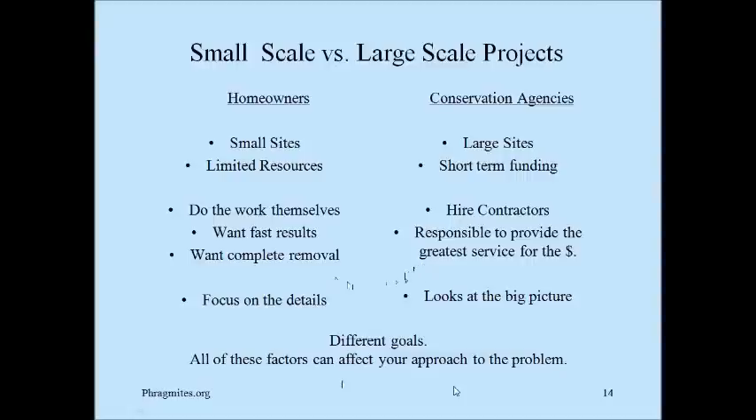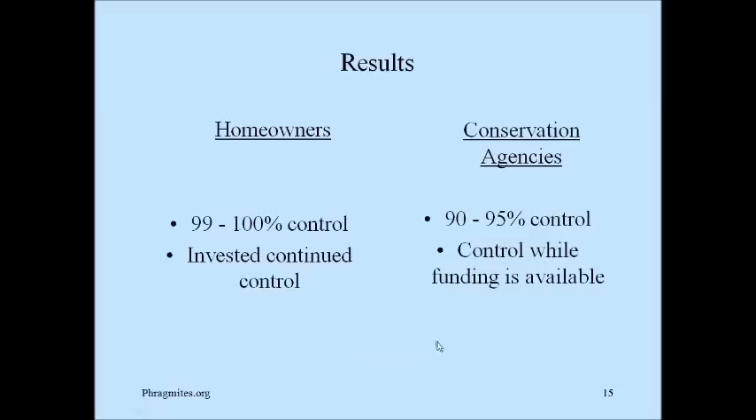There are different goals between conservation areas and homeowners. Homeowners aren't willing to accept partial control — they usually want to see it gone completely. It would be like hiring someone to get rid of dandelions in your lawn and they tell you they can get rid of them 80% — that would not be acceptable. When they have weeds, they want to see it's gone. The homeowner can focus on detail, and these different goals have an effect on results: homeowners on an individual site can end up with 99 to 100% control of phragmites.